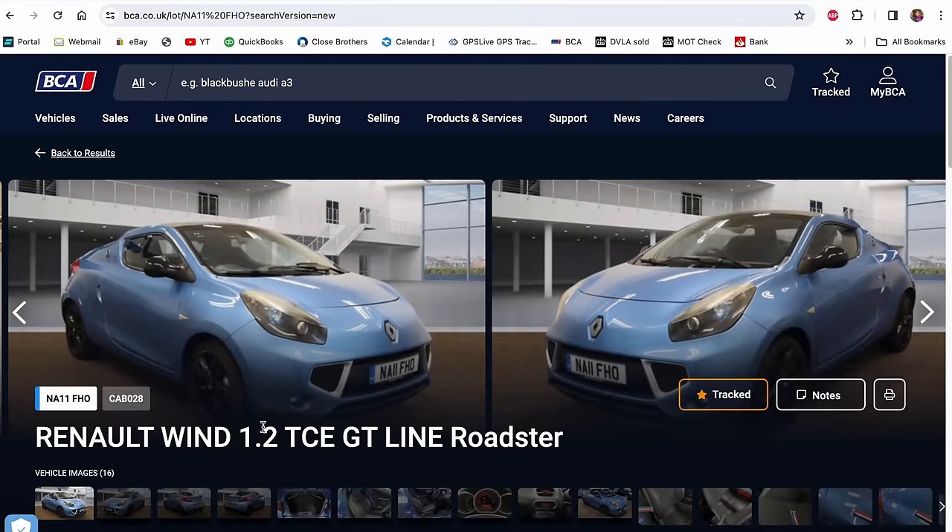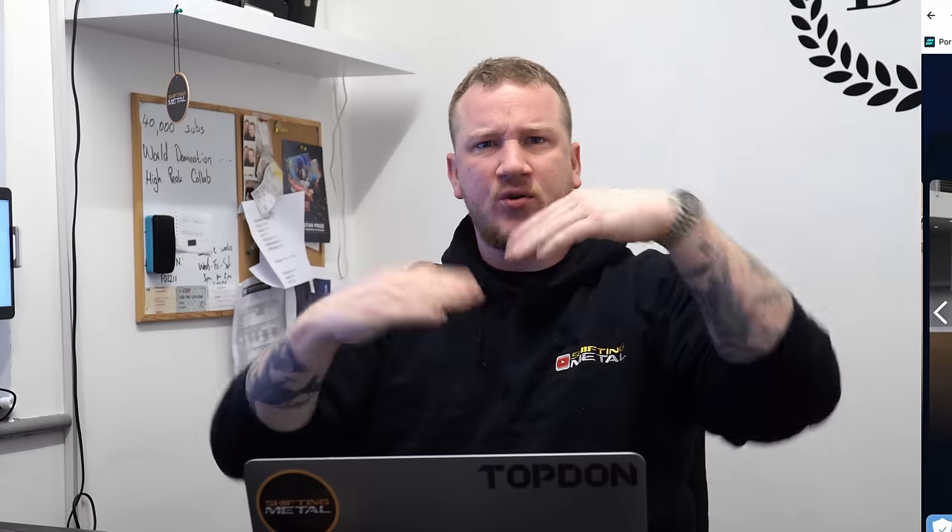It is this 2011 Renault Wind. It's a 1.2 so it's a fairly reliable engine. It's a roadster with an automatic roof — quite cool how it opens actually, it just kind of folds over. It just looks really good value.